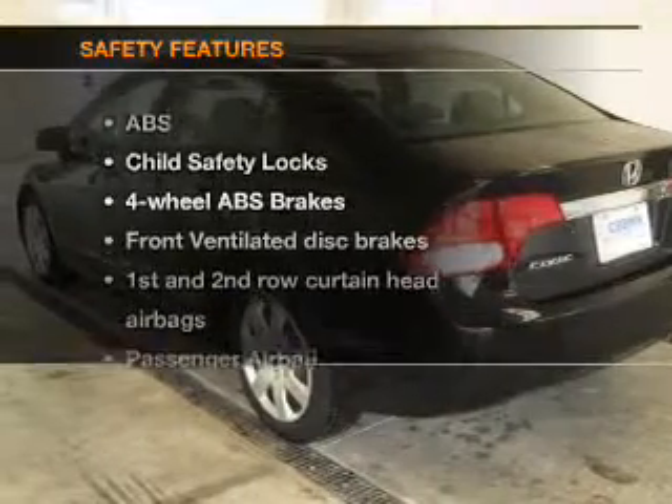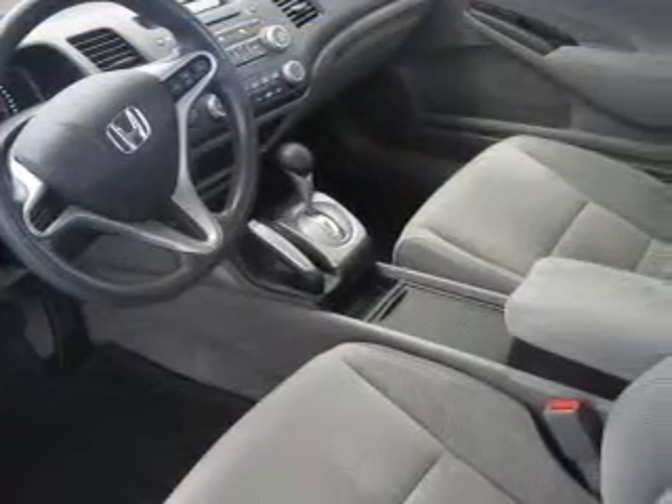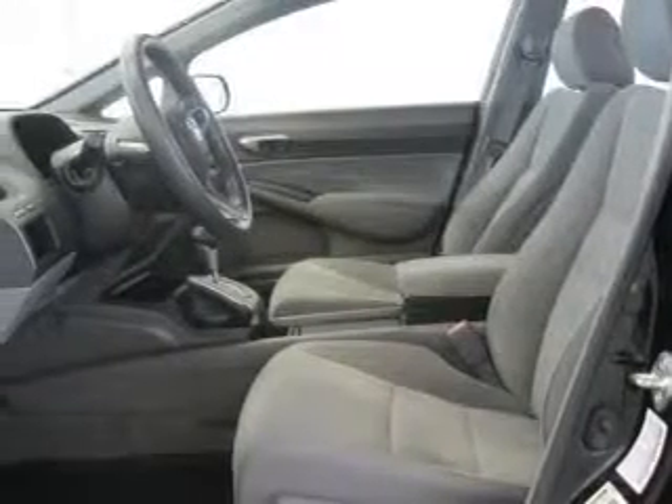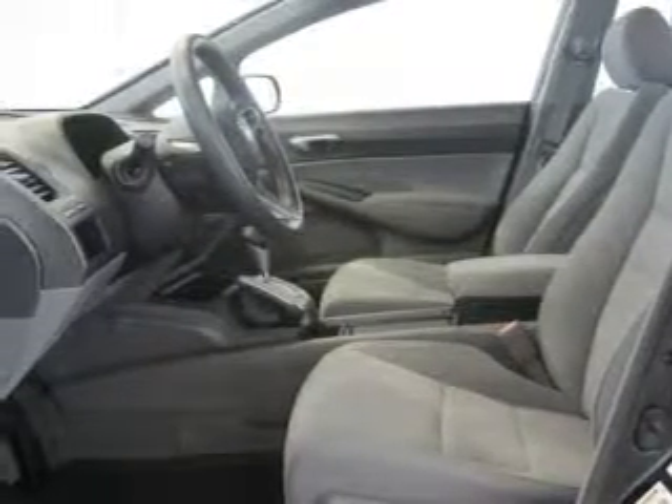If safety is a high priority, rest assured knowing that these top safety components are included. Front ventilated disc brakes. Curtain head airbags. Passenger airbag. Side airbag. Daytime running lights. Low tire pressure warning. Independent suspension.